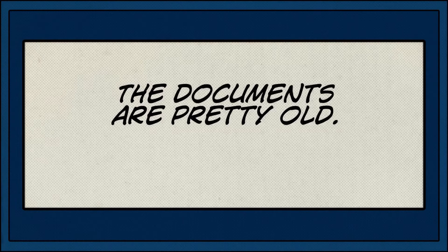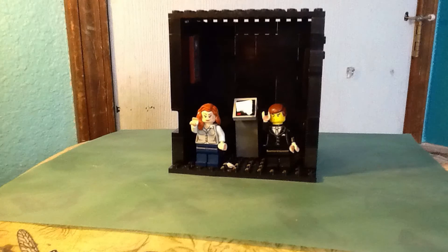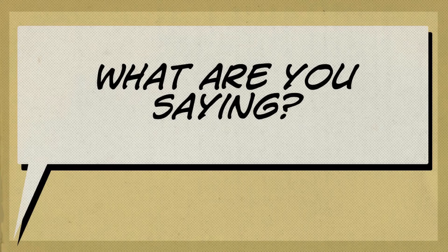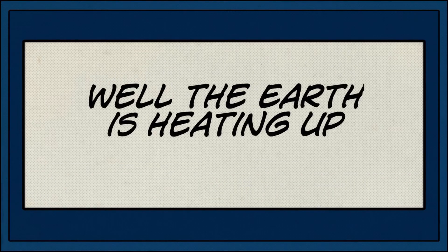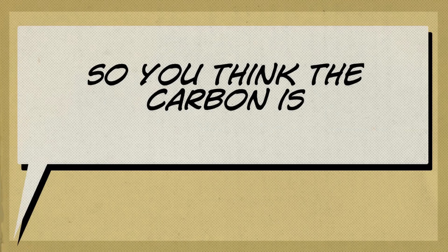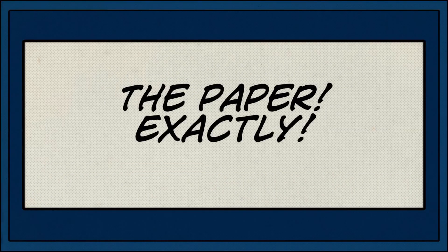The documents are pretty old. No, I don't think that's why. The Earth is heating up. What are you saying? Well, the Earth is heating up because of the amount of carbon in our atmosphere. So you think carbon is drying up the... The paper, exactly.